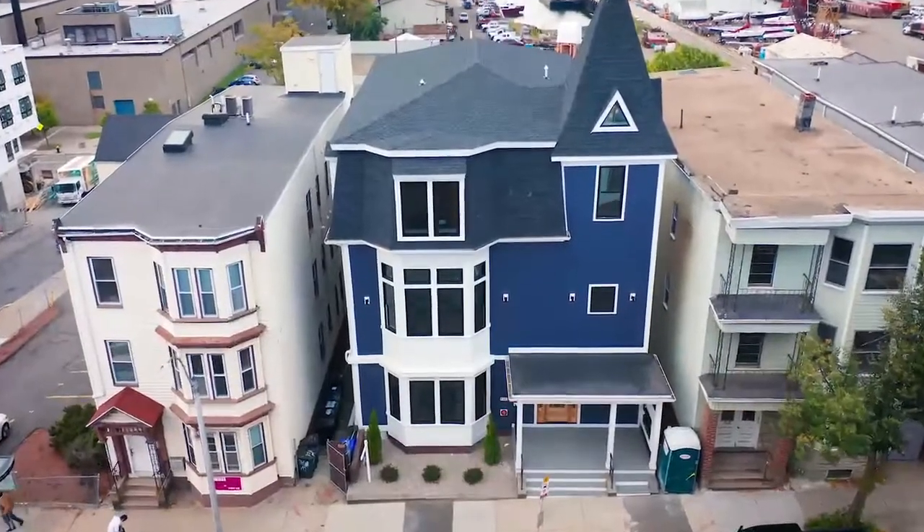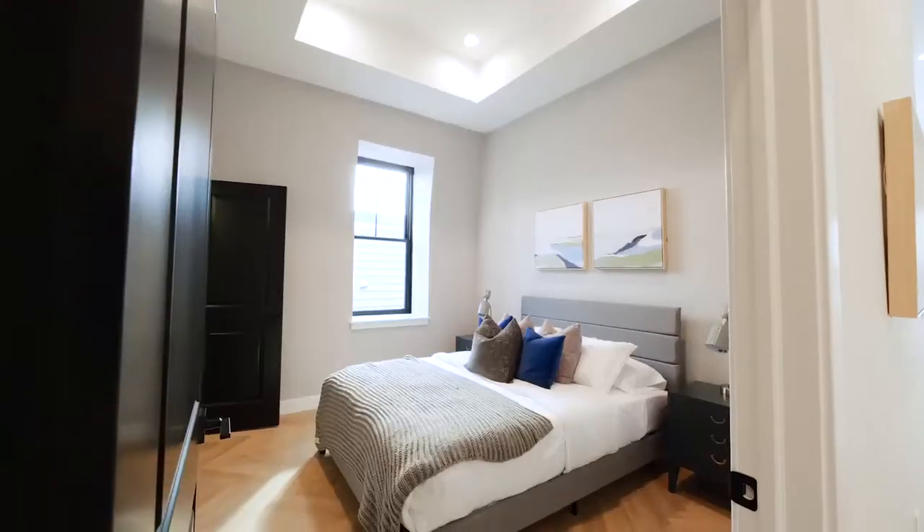Hey, it's Jonathan with FIVO Real Estate Group. Today we are at The Victoria, Bonnet Capital's latest development project in East Boston. Nine total units, seven are under agreement, two units are left. Let's go check them out.